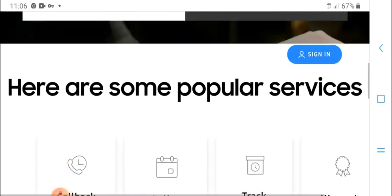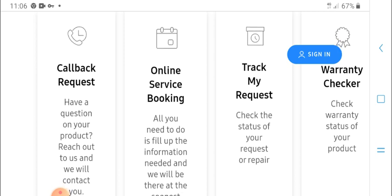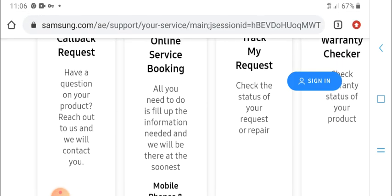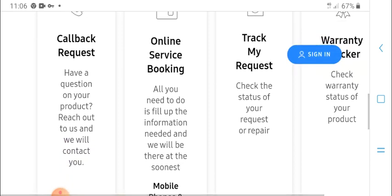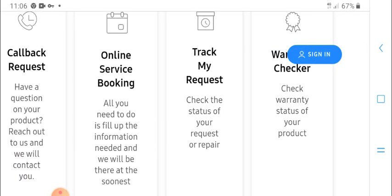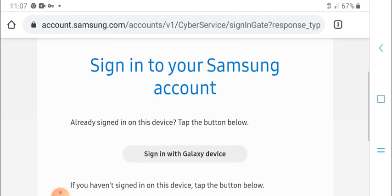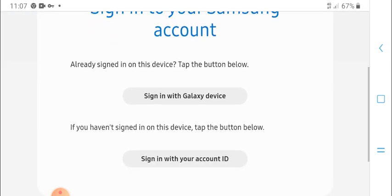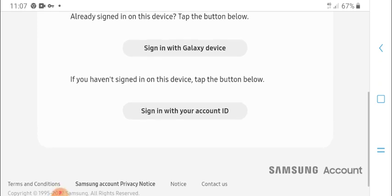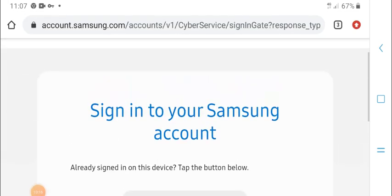Once registered with the Samsung online service booking, fill up all the required information. You will see options for mobile phone and tablet to track your request. Check your status, request a repair, check the warranty status, and check the warranty status of a product. Select your device and sign in to your account — if you are already signed in, tap the button below to sign in with Galaxy account.